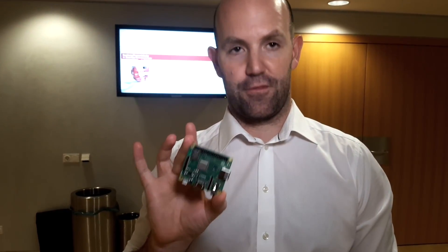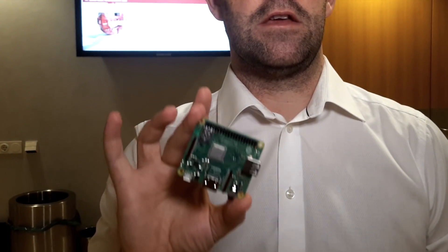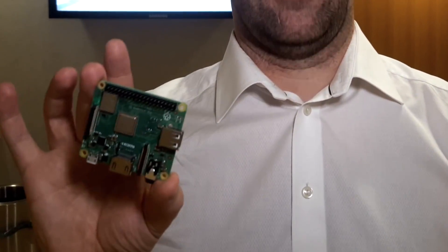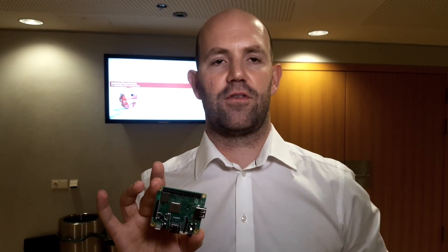This is the Raspberry Pi 3 Model A Plus — the cheaper version of our most recent product line. Imagine taking a 3B Plus, which is the product we launched in March, removing half of the memory, removing the wired Ethernet and the USB hub, and that's what this product looks like.